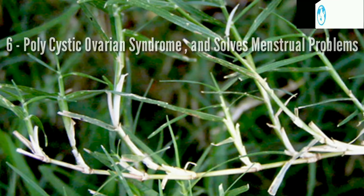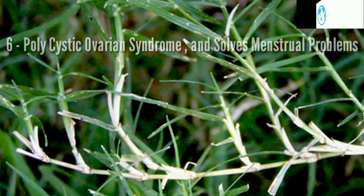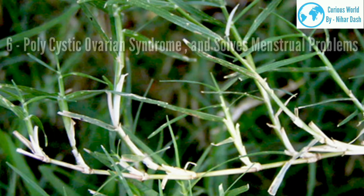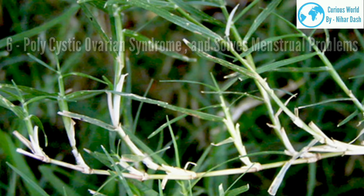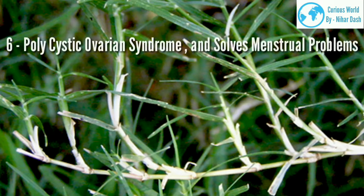6. Polycystic ovarian syndrome and menstrual problems. Bermuda grass is good for urinary tract infections. When the grass juice is taken with yogurt, it shows good results for those suffering from piles and vaginal discharge. Bermuda grass is a good herbal remedy for polycystic ovarian syndrome (PCOS) and is effective in cases of prolonged menstrual duration. To control heavy menstrual periods, one should take the juice of Bermuda grass and honey three to four times a day.